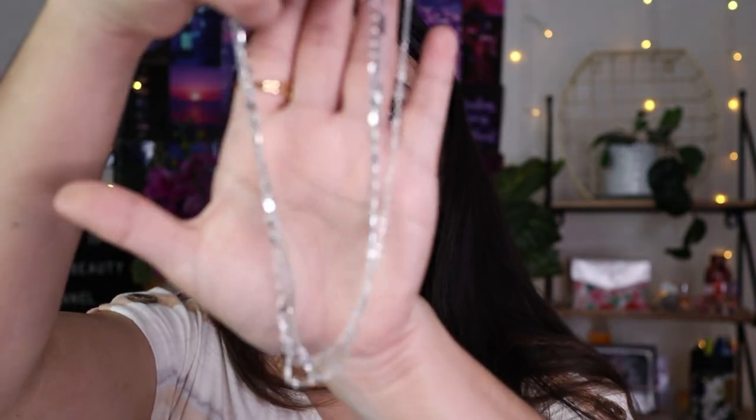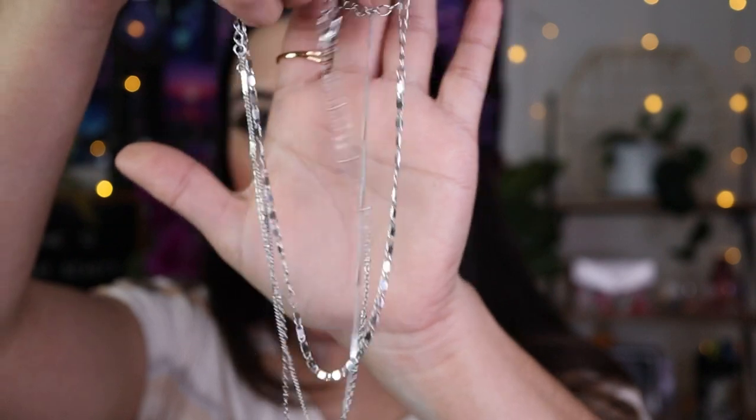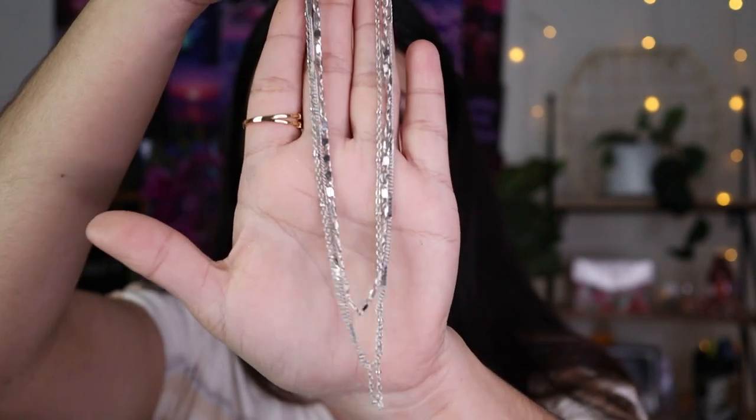I also got this necklace — it's a three-piece trio necklace. I tried it on but I didn't really like it that much. It's thin and looks pretty but it felt too small for my neck — I felt like I was being choked. Not the same as a choker — this one just didn't feel good.